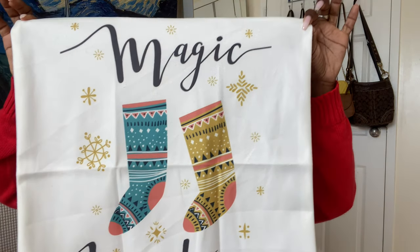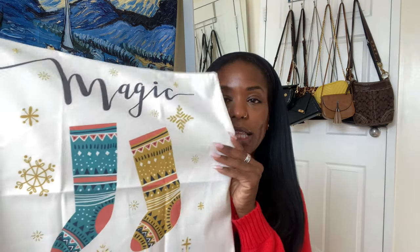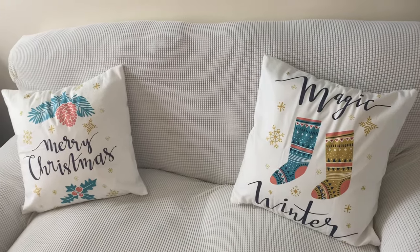I decided this year I'm really going to decorate my apartment for Christmas. After five years of living here, I've never decorated it for Christmas, so this is the year. I was on the site looking for decor to match the color scheme I already have, because I don't have any typical red and green colors in my apartment. When I saw these pillow covers, I had to get them — I love the colors, they match perfectly with my blues and yellows.